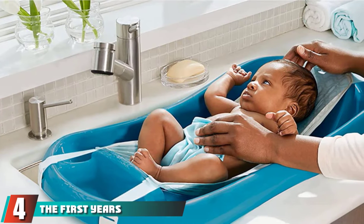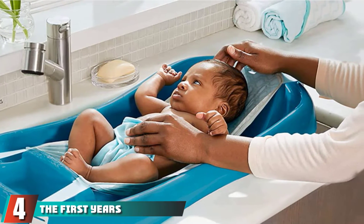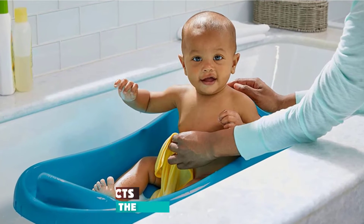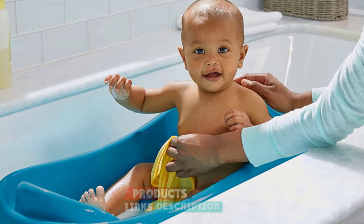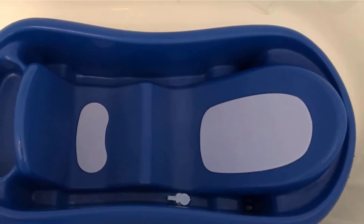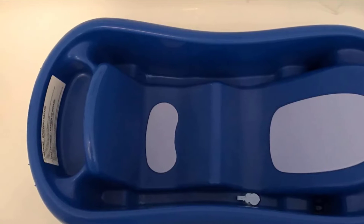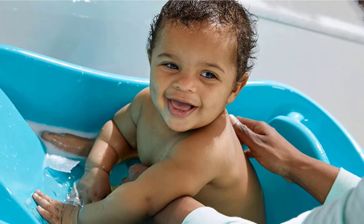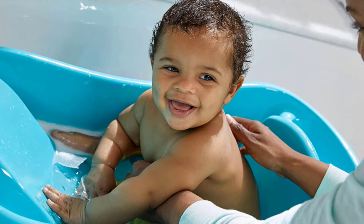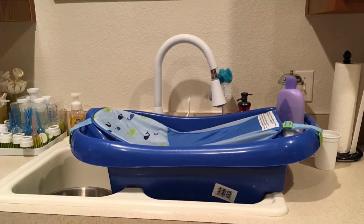Next at number 4, we have the First Years Sure Comfort Deluxe Newborn to Toddler Tub. This tub is available in two color choices: aqua and pink. It can accommodate babies from newborn through toddlerhood and includes three stages to adjust for babies at different ages. Its design provides a comfortable and ergonomic environment to make bath time more enjoyable. The baby is held to sit upright with enough space to play.